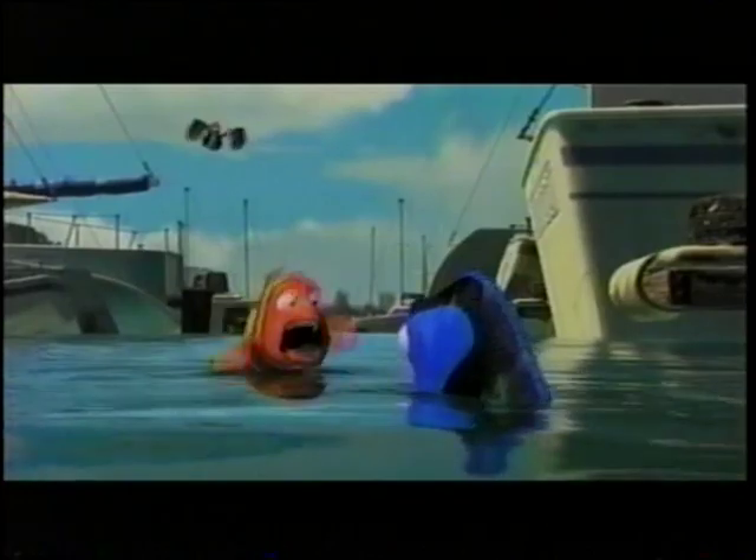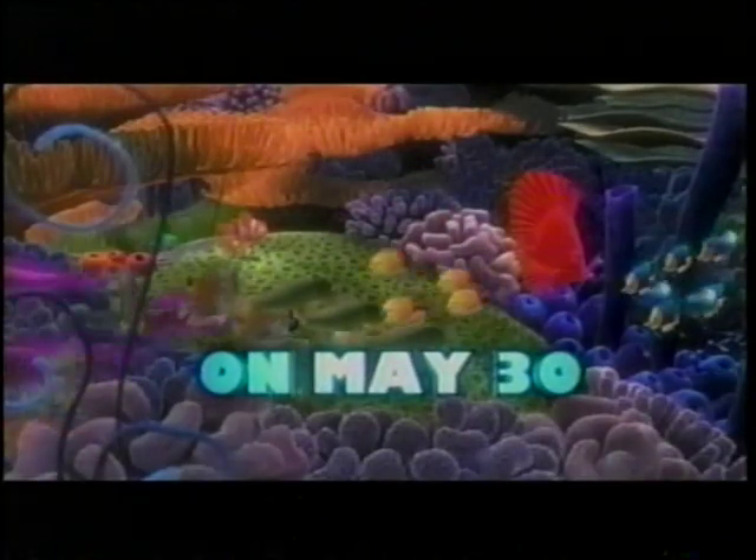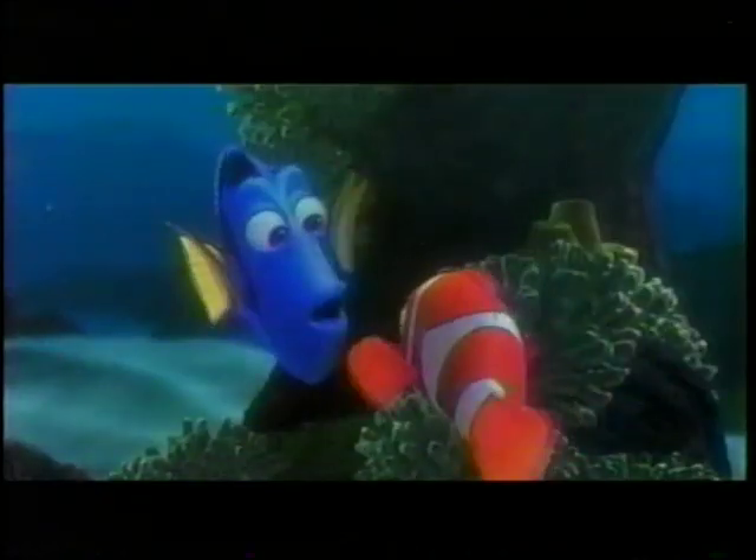Duck! It's not a duck, it's a pelican! On May 30th... I have to find my son! Your son Chico? Nemo.